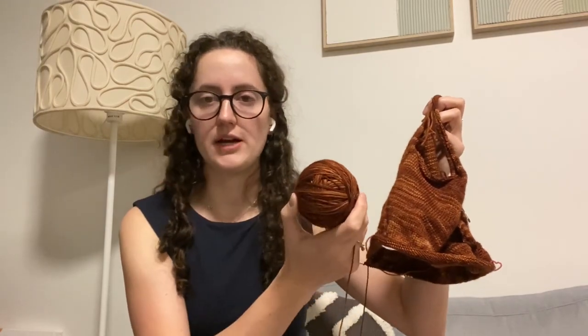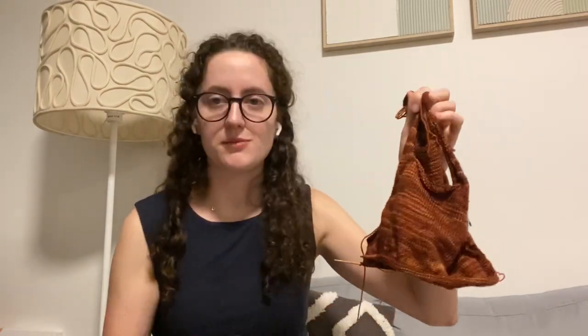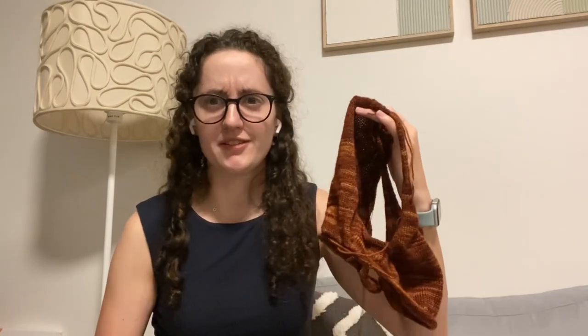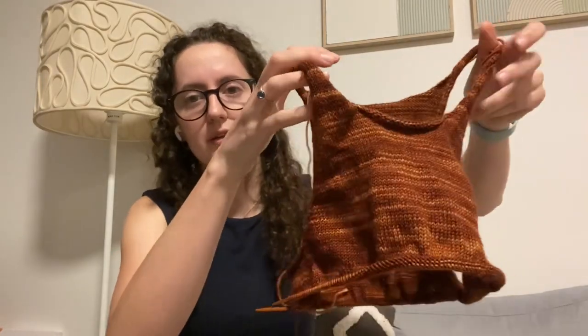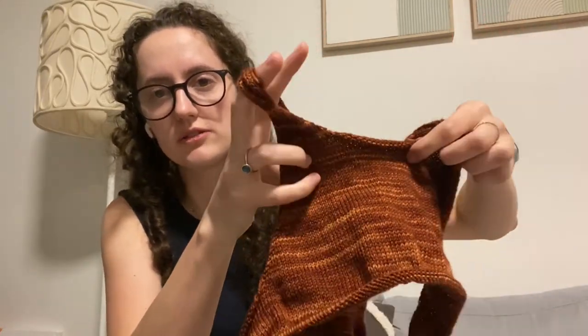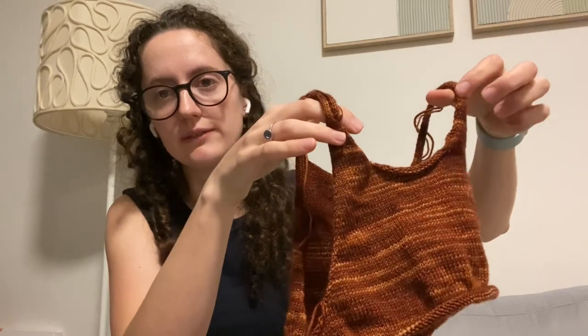I've got quite a lot left of this ball. I've seen lots of people finish the first ball and then do the armhole and neck edges, so I think I might do that with the beginning of the second skein before using it to finish the bottom. I'm so excited about this — I genuinely think I bought the pattern as soon as it came out, and I really like the way it's knitting up with this color. I think it'll just look lovely.